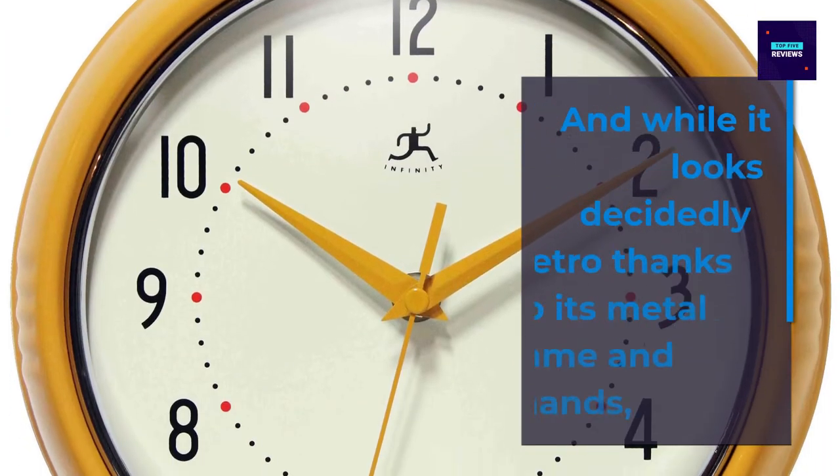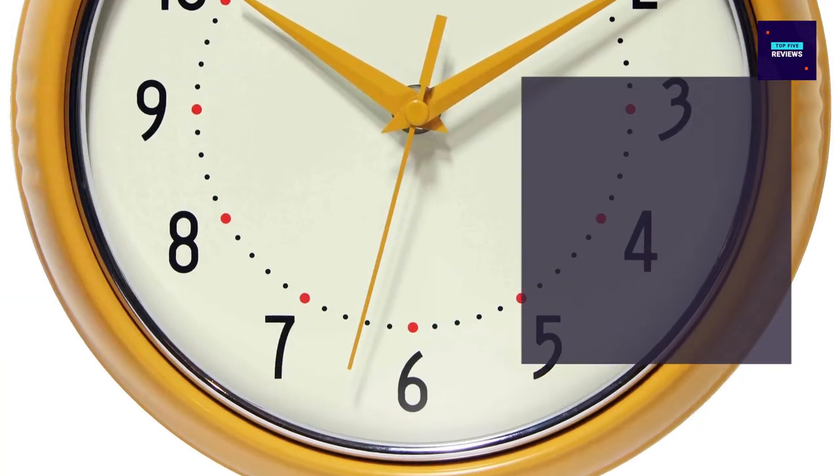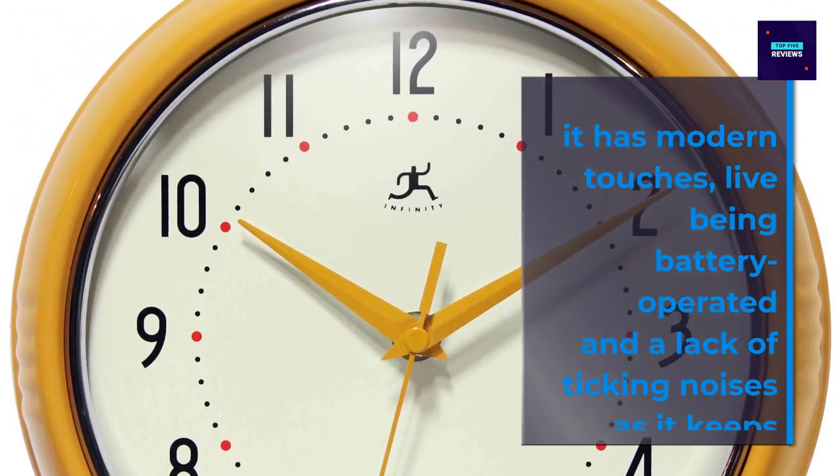And while it looks decidedly retro, its metal frame has modern touches, with longer battery output and a lack of ticking noises as it keeps time.